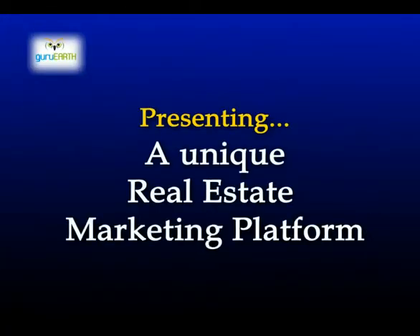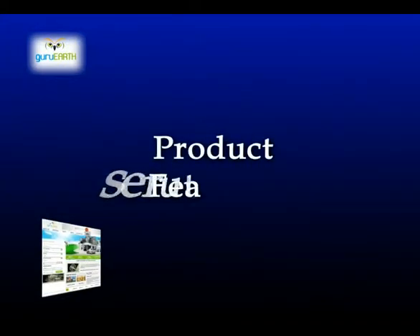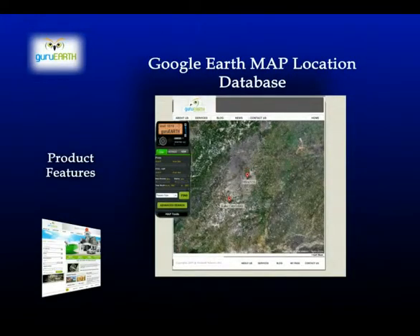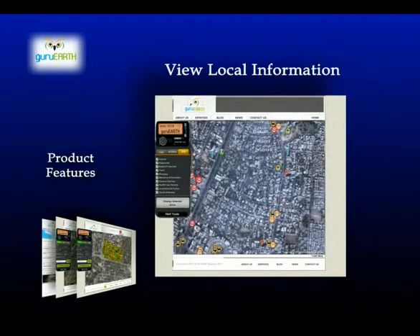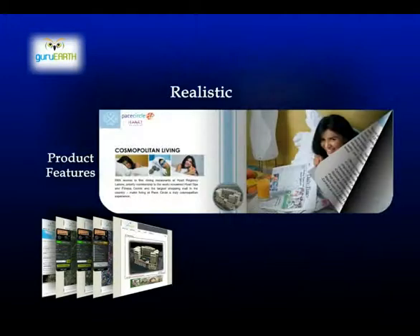Presenting a unique real estate marketing platform — this is a property portal. These are the product features: Google Earth map, location database, accurate property search with satellite positioning. You can also view local information, 3D interactive projects, and realistic brochures.